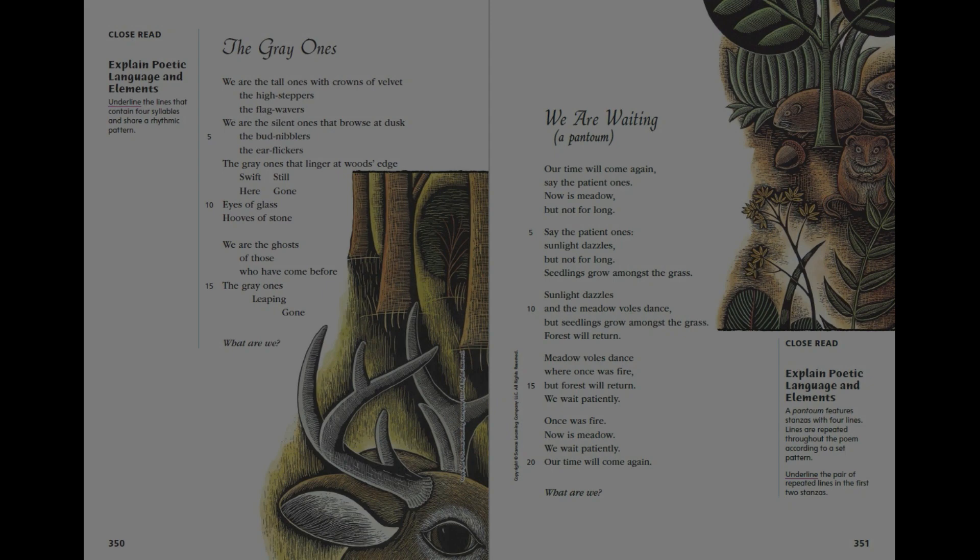Deer and Trees. Meadows are formed in many different ways. Sometimes a forest burns, is blown down, or is cleared for lumber, leaving open areas. Sometimes a pond or wetland dries out. Meadow plants move in and thrive in these open areas. Then come animals such as the white-tailed deer, which feast on new shoots, shrubs, and berries, but can fade back into the forest at any sign of danger. The land is always changing, however. Tree seedlings take root in the meadow, and the slow march toward forest begins again. This constant change in habitat is called succession.